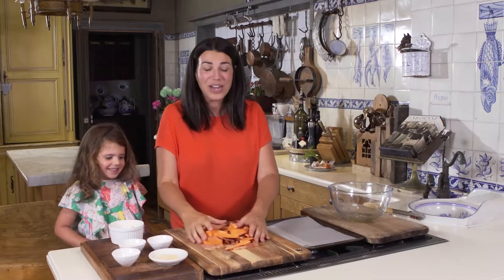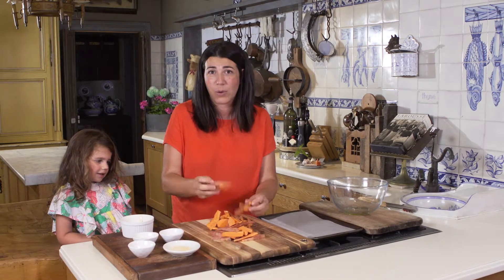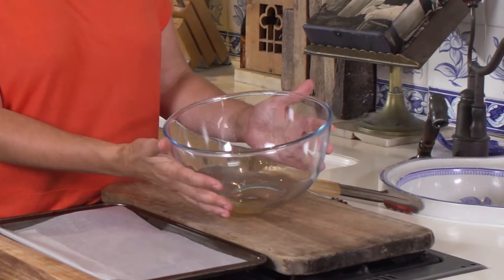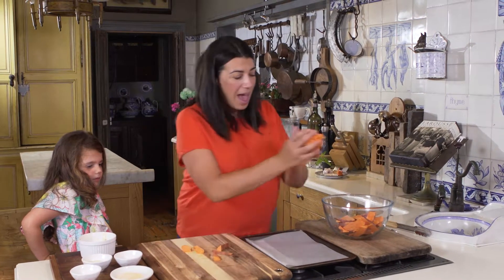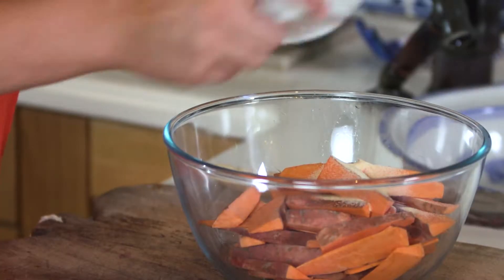All you need is cut up wedges of sweet potato — leave the skin on, and it doesn't matter what they look like, that's the good thing. I have a bowl here with one tablespoon of olive oil and I'm just going to throw the wedges in there, and any seasoning. I love to use onion powder and garlic powder because it gives so much flavor without using too much salt, so just throw that in there.